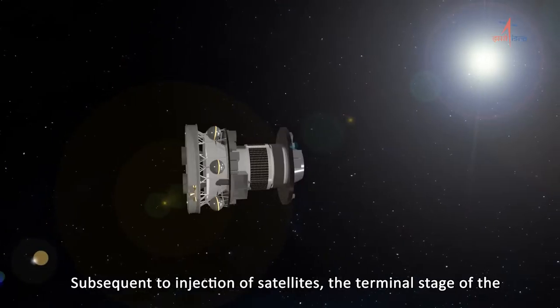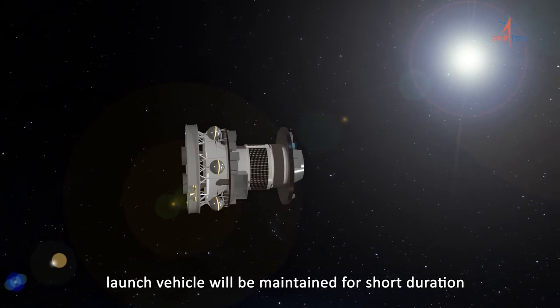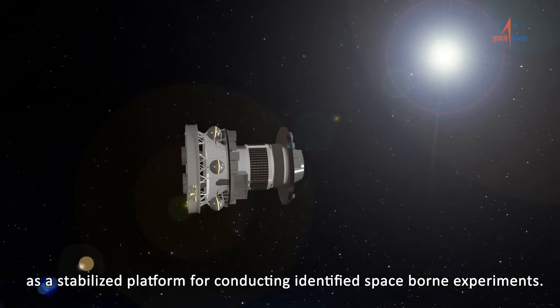Subsequent to injection of satellites, the terminal stage of the launch vehicle will be maintained for a short duration as a stabilised platform for conducting identified space-borne experiments.